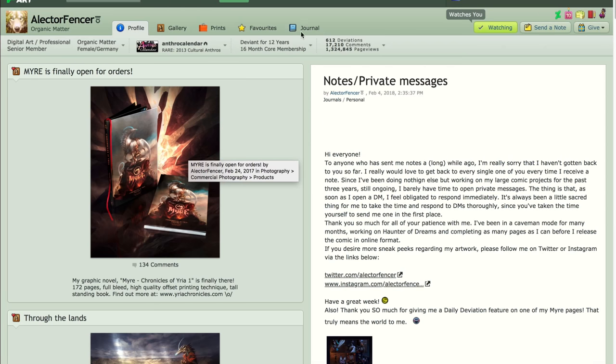Hello everyone, this is Gali and welcome to a new artist feature. Today we're going to look at one of the greatest artists that I've been following for 11 years on DeviantArt. This one is Alektor Fenzer. She's wonderful — she's from Germany and since I can remember she's been doing beautiful illustrations in Photoshop.